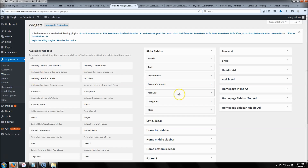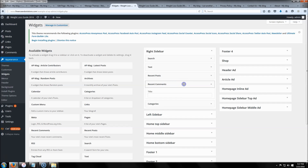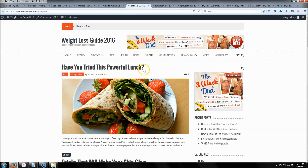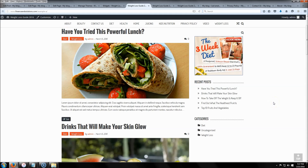Now we'll do a couple of small cleanup things to make the site look better. I'm going to remove the 'Recent Comments' widget to keep things tidy. With those removed, let's take a look — it helps clean it up a little bit, and that's how it looks.